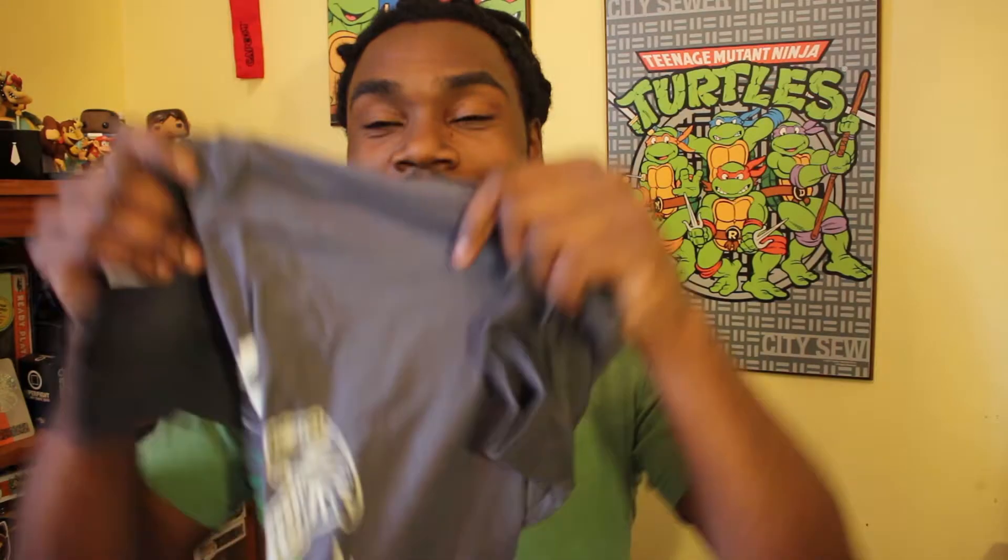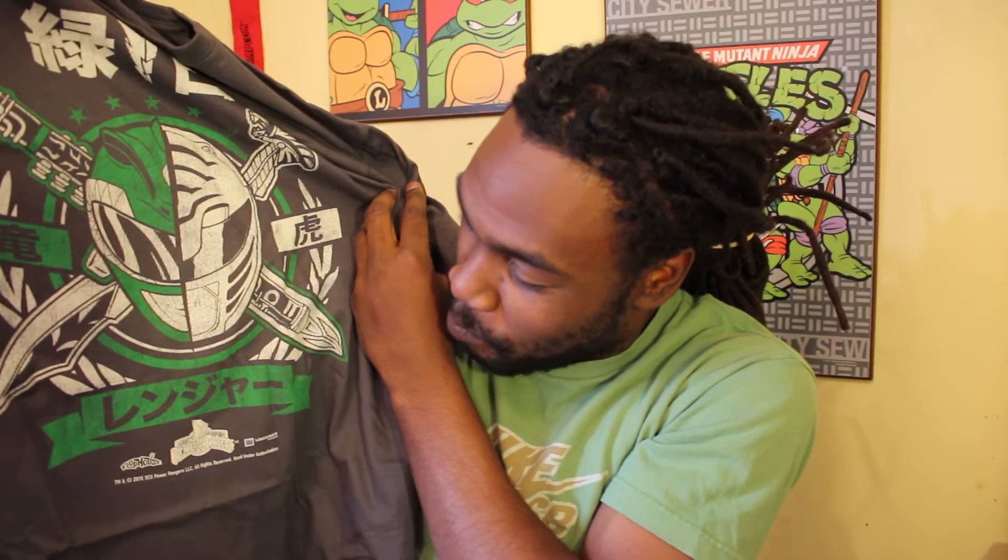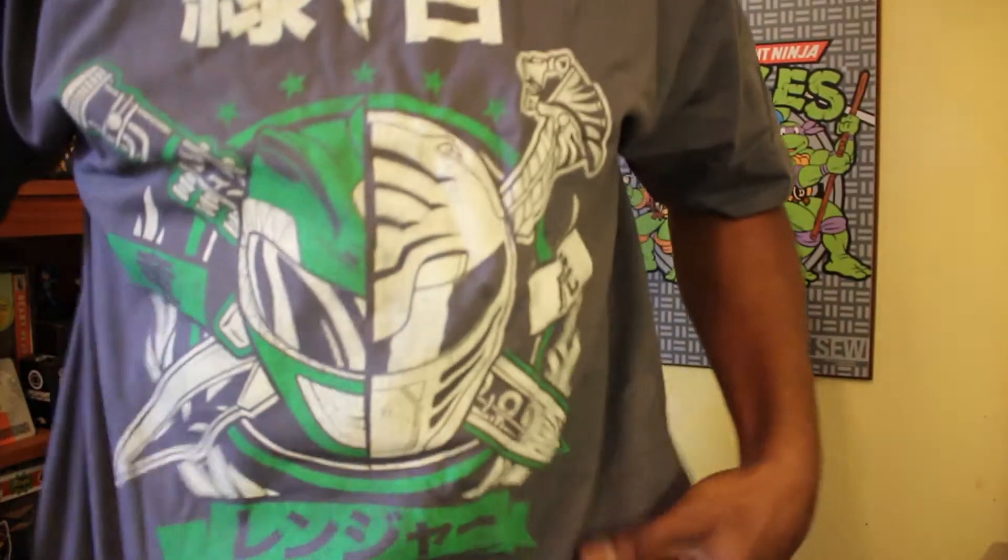Let's start with this first one here. We have the t-shirt, and I always love getting the swag. Oh my freaking God! Yes! Oh my God, this is awesome. It's a Green Ranger, White Ranger, Mighty Morphin Power Rangers t-shirt with the Japanese print. Oh my God! Flophouse Loot Crate exclusive Mighty Morphin Power Rangers. Oh my God, I'm super happy — I'm putting this on right now. So that's awesome.